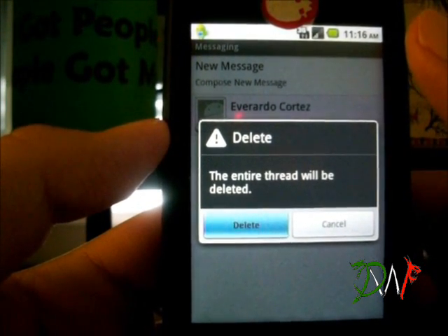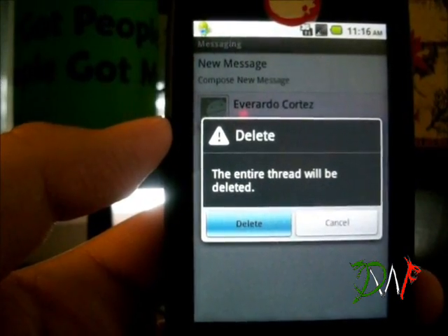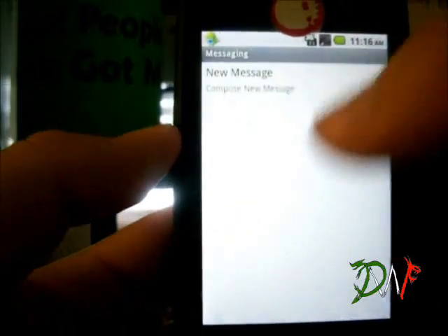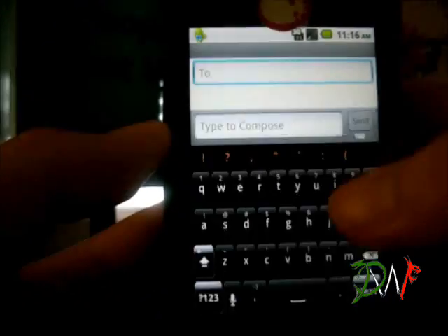Just wait for that. It's the last one — there we go. Now what I did was I texted myself, so let me put my number in.